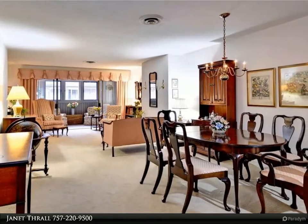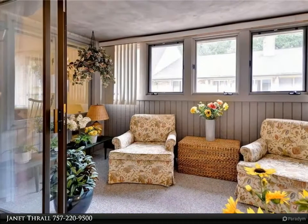The balcony has been remodeled to add more square footage and is now an open and bright sunroom.